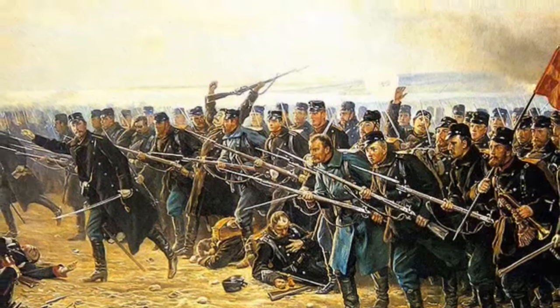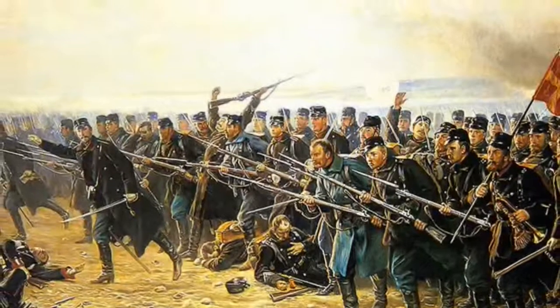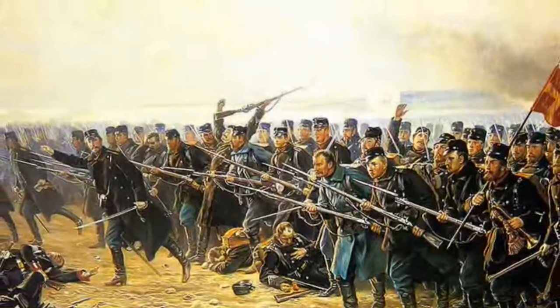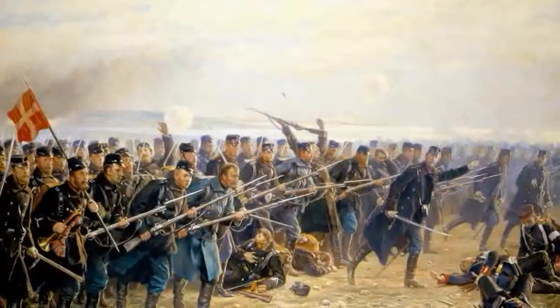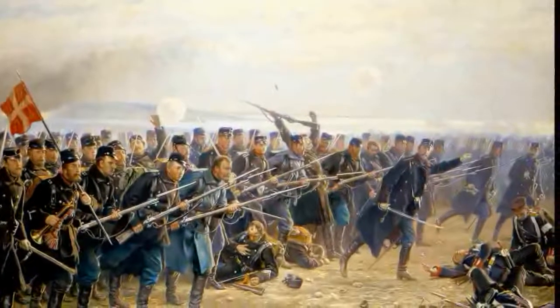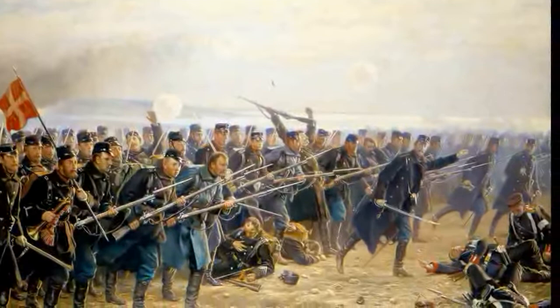The Battle of Dubel was the key battle of the Second Schleswig War and occurred on the morning of 18 April 1864, following a siege starting on 7 April. Denmark suffered a severe defeat against Prussia, which decided the war. Dubel was also a battlefield in the First Schleswig War.